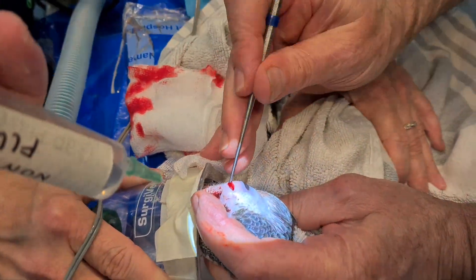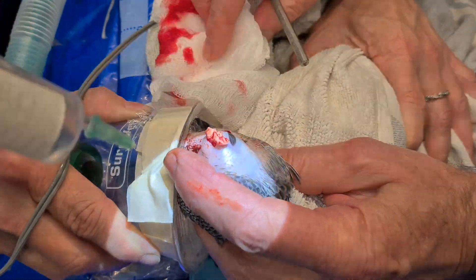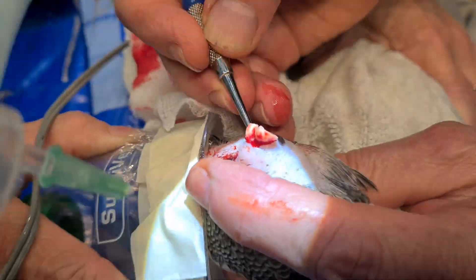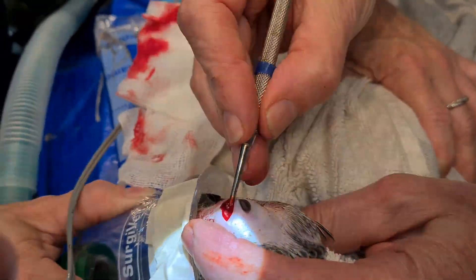So African Grey abscess. Everyone likes the abscess coming out — see the abscess? This is what a big abscess in an African Grey looks like. This is typical of a bird that had no vitamin A in its diet.